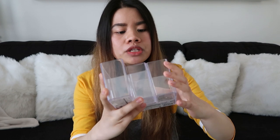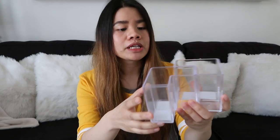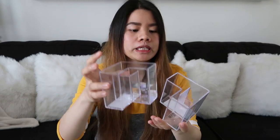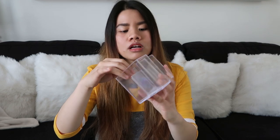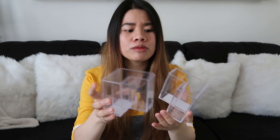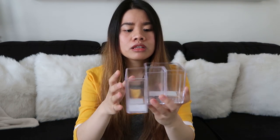Ang next na item na ipapakita ko sa inyo is itong acrylic case — bumili ako ng dalawa. Bala ko ilagay dito yung mga makeup brushes ko kasi ngayon yung mga makeup brushes ko nakalagay lang siya sa parang baso. Maganda to kasi meron siyang 1, 2, 3 — like 3 compartments per acrylic case. 100 yen each siya. Feeling ko sa Divisoria mura lang to, mga 20 pesos, pero okay na yun.